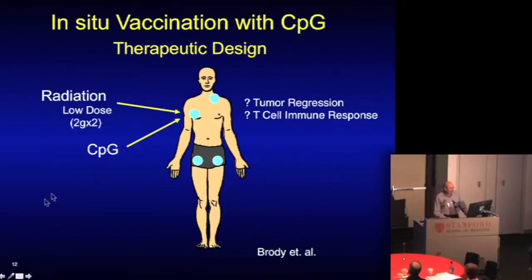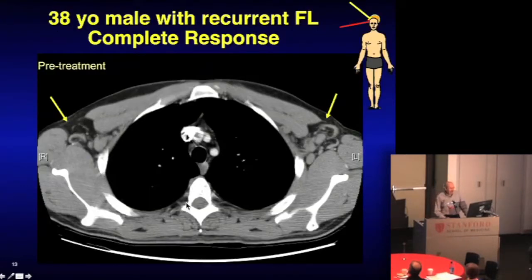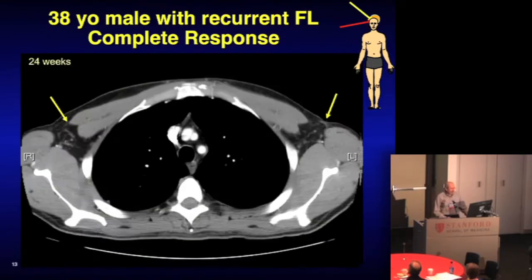Here's the diagram. We do this in lymphoma — radiating with a low dose to kill some tumor cells in one place, then injecting the immune stimulant into that same place. We look at not only the treated site but also the untreated sites. Here's a patient being treated where we're radiating a lymph node in the back of the neck, while he has other sites of disease under the armpits, visible on CT of the chest. Over time — at 12 weeks and 24 weeks — we have complete regression of the measurable other sites of disease merely by triggering the immune system in one place.